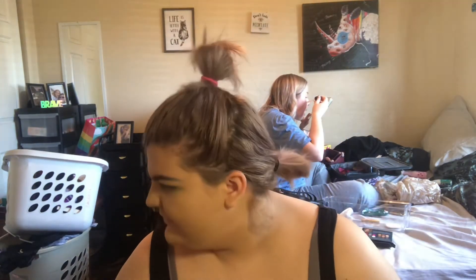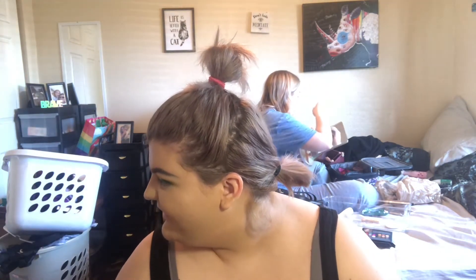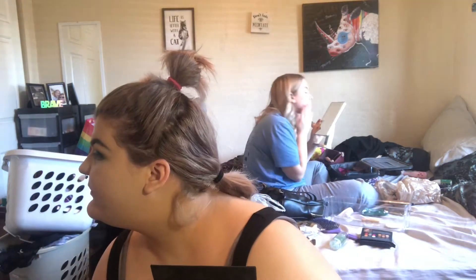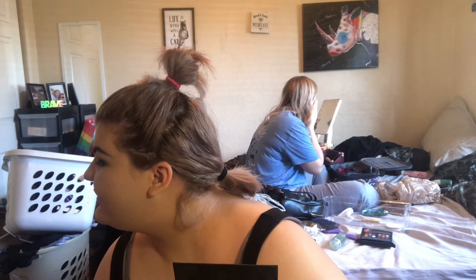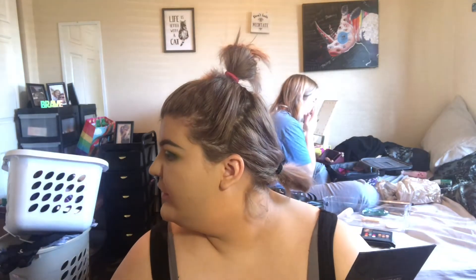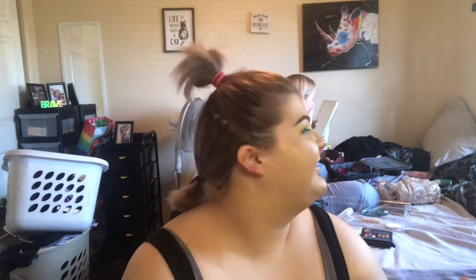My nephew comes in dressed as a monster! He's in his Halloween costume. I ask if he likes my makeup — he says he doesn't even want to scare me. He's supposed to be a little more scary than that! I tell him maybe later we'll go to the candy supermarket and I'll get him something. I love that kid so much.